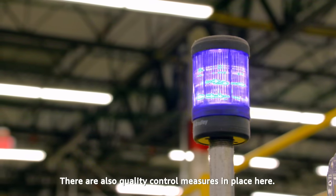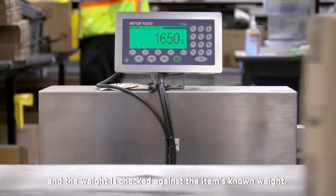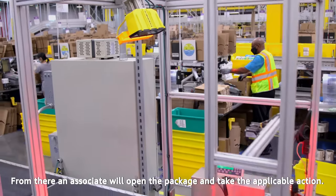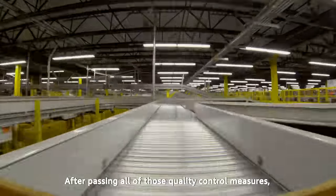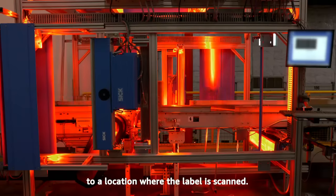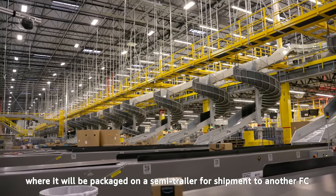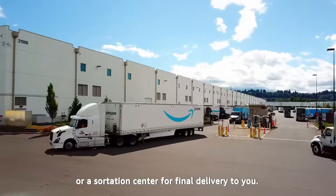There are also quality control measures in place. The box is weighed and the weight is checked against the item's known weight. If the weight is off, the order is routed to a special location where an associate will open the package and take the applicable action. After passing all quality control measures, the package is routed onto another series of conveyors where the label is scanned, and the conveyors automatically send each package down the correct chute to be loaded onto a semi-trailer for shipment to another FC or a sortation center for final delivery to you.